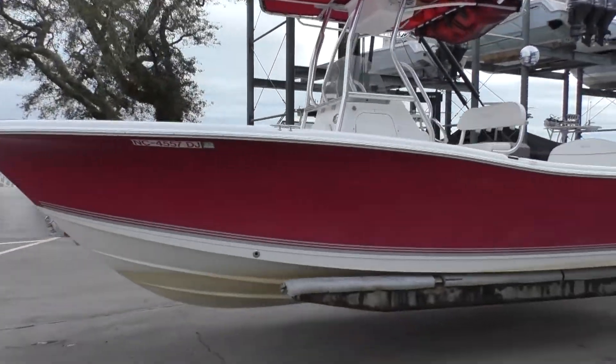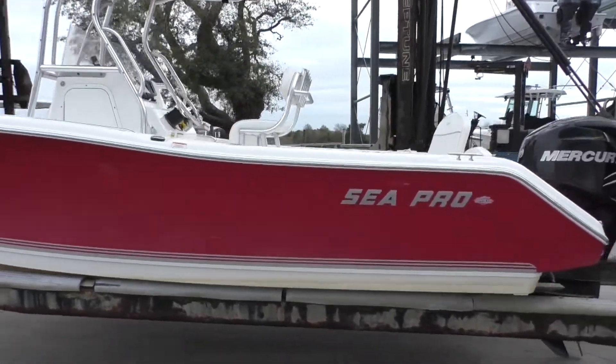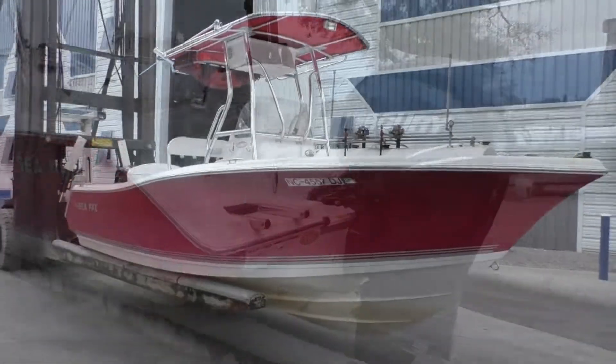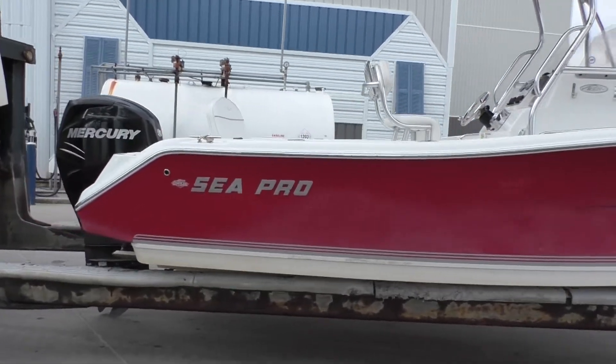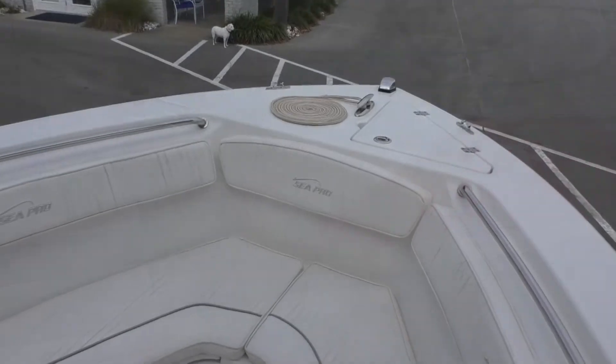This is a 2008 Cepro 228 Center Console. She's powered by a Mercury Verado 200 horsepower outboard with approximately 310 hours. She carries 204 gallons of gas and approximately 12 gallons of water.